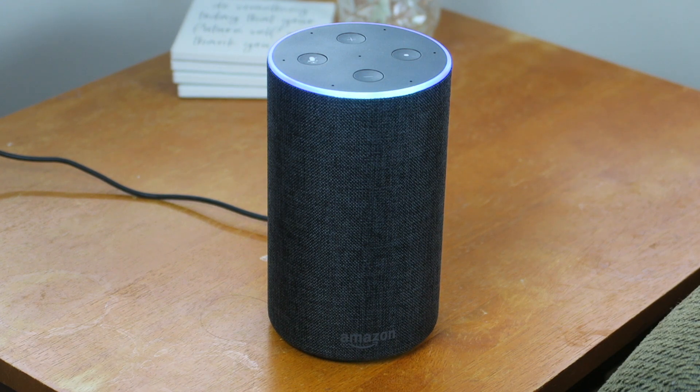[User]: Where is Rufus's leash? [Alexa]: Hanging by the front door. What else would you like to know? [User]: That's it, thank you. [Alexa]: Goodbye, and thanks again. Woof.